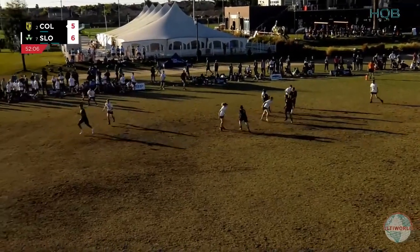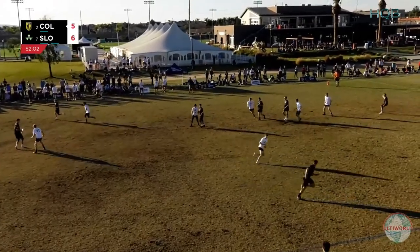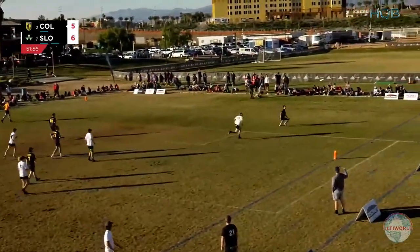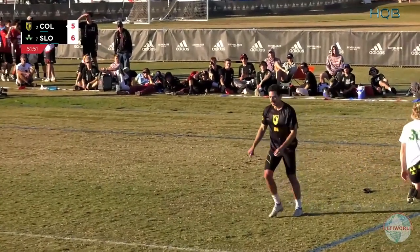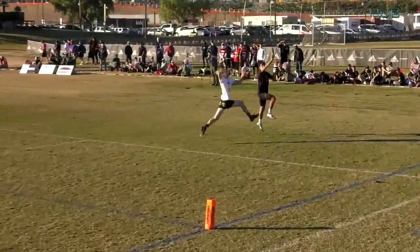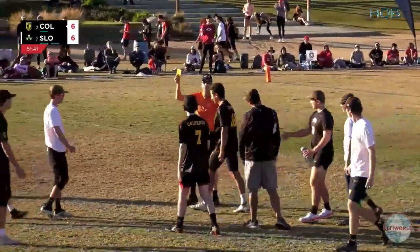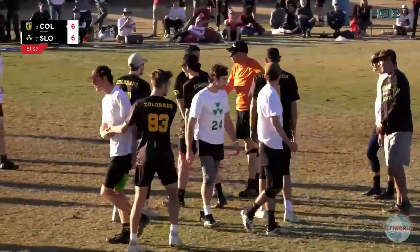Colorado playing patiently, back to Atkins in the middle of the field. Another around throw finding Learned. Learned taking a shot downfield to Feiner — Feiner in the space, seemed like he was going to be all alone. And wow, a lot of contact there from Seamus Robinson. And a pretty aggressive spike from Quinn Feiner after the play — I think Feiner took some offense. And there's a yellow card issued to Feiner after that.